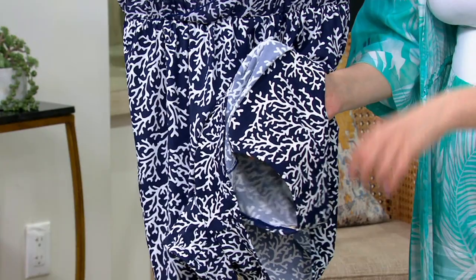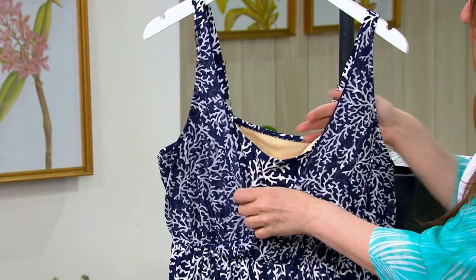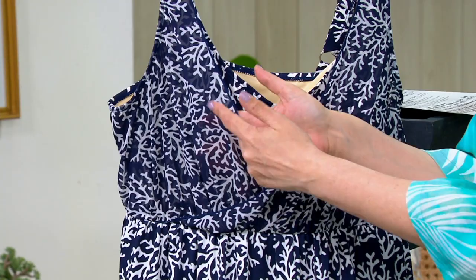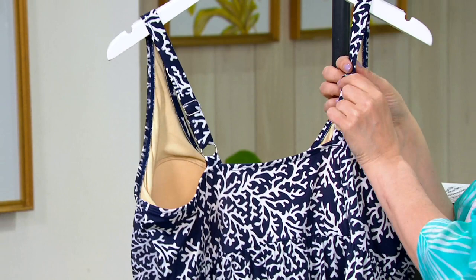Being able to translate a romper or jumpsuit into a swimsuit romper is so smart and cute. Underneath it's a round neck, so you have all the coverage you want — it's like a swimsuit underneath. And as Gary mentioned, there's that beautiful mesh overlay that gives you that wrap-front look of a true romper, with great coverage. Adjustable straps, so you can wear them a little longer or a little shorter — fully adjustable.